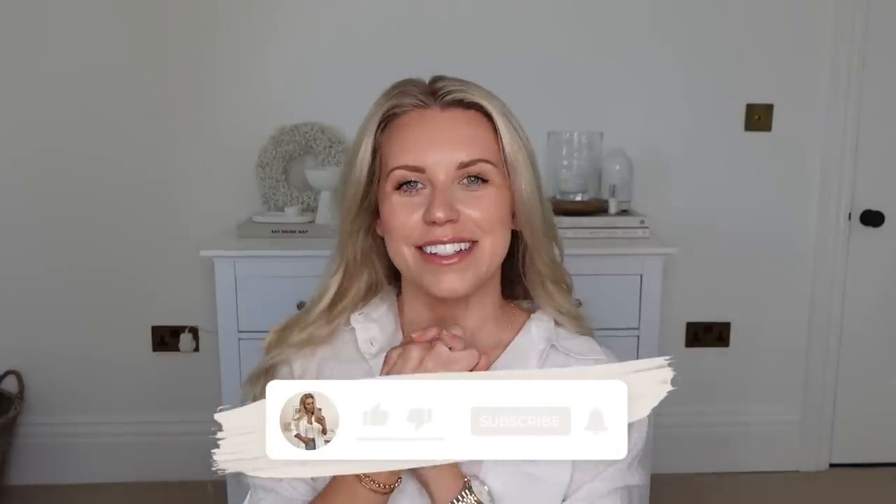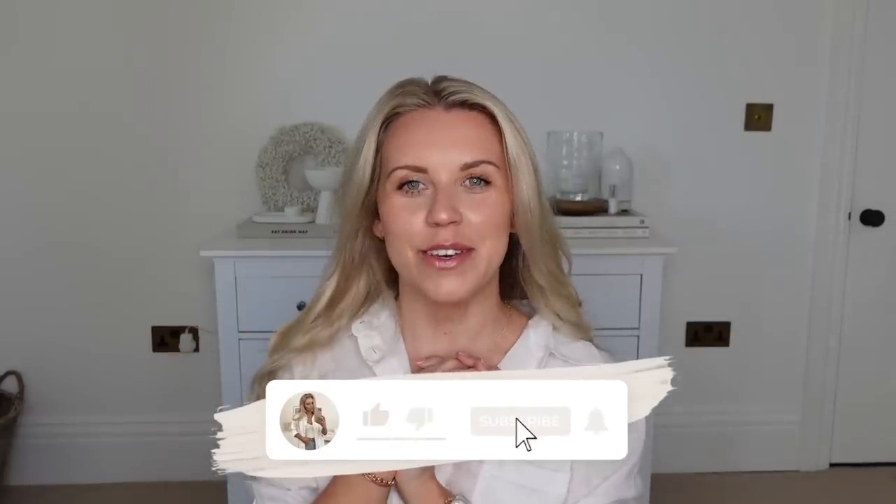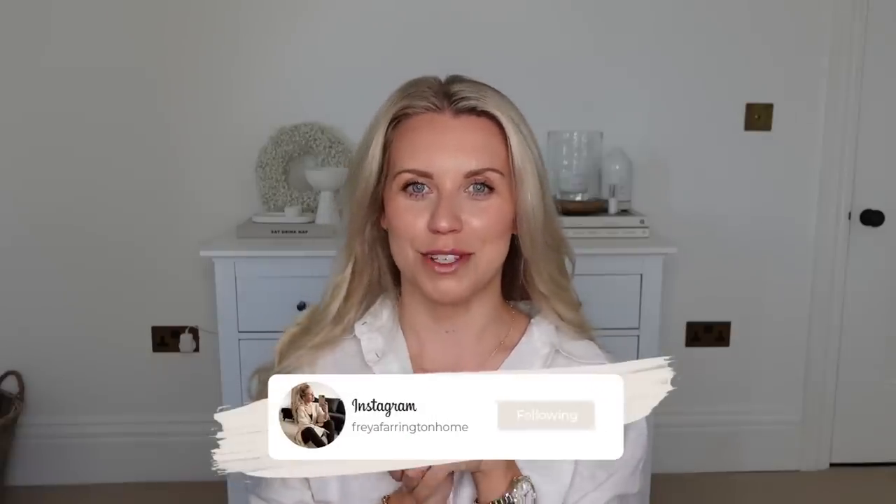Hi guys, welcome back to my channel. Welcome back to a favourite video of mine that I film — a White Company dupes. I have a couple of other brands that I'm duping as well within today's video. So I have a load of things in front of me which I want to share with you from all of the bargain homeware shops, supermarkets, really accessible places for you to get cheaper alternatives to the higher end brands that we all know and love, like the White Company.